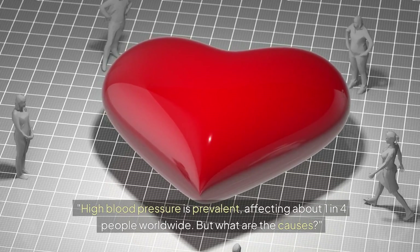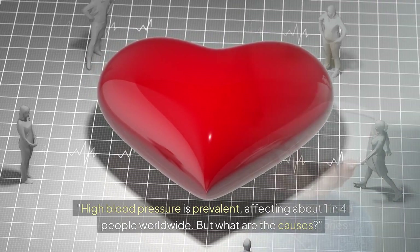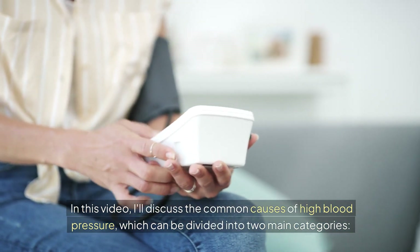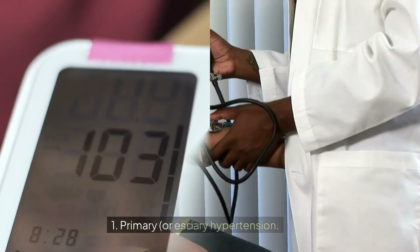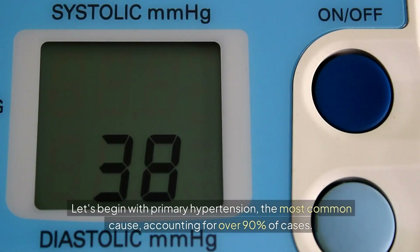High blood pressure is prevalent, affecting about one in four people worldwide. In this video, I'll discuss the common causes of high blood pressure, which can be divided into two main categories: one, primary or essential hypertension, and two, secondary hypertension. Let's begin with primary hypertension, the most common cause, accounting for over 90% of cases.